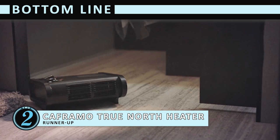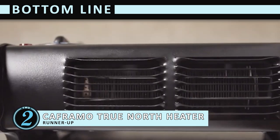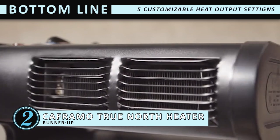The bottom line is: it can provide an excellent heating experience. It has an antifreeze feature, and it has five settings to customize heat output.